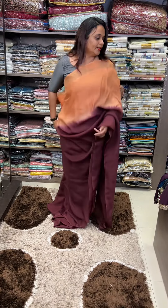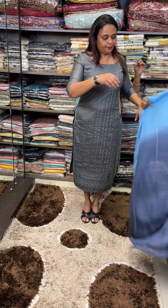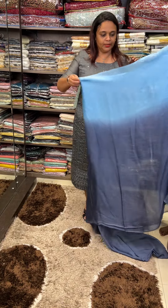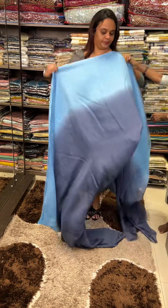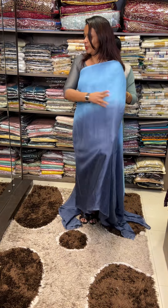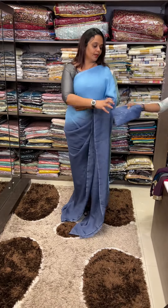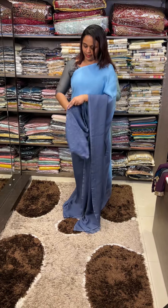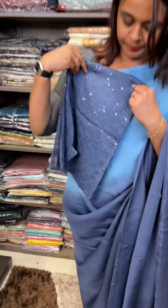This is a powder blue and grey fusion blouse. It's a rare blouse — powder blue and grey combination. 5 and a half meter saree plus 1 meter blouse is available. This is blouse fabric, blouse shirting for designer.